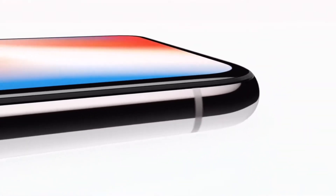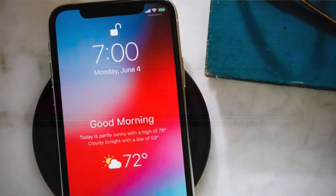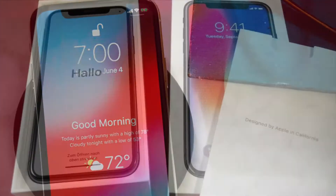What is up guys, welcome to another video and you are watching CBTekking live. In today's video we are going to discuss about the latest patent leaks for an in-display fingerprint sensor for the upcoming 2018 iPhone X lineup. Without any further delay let's get this video started.